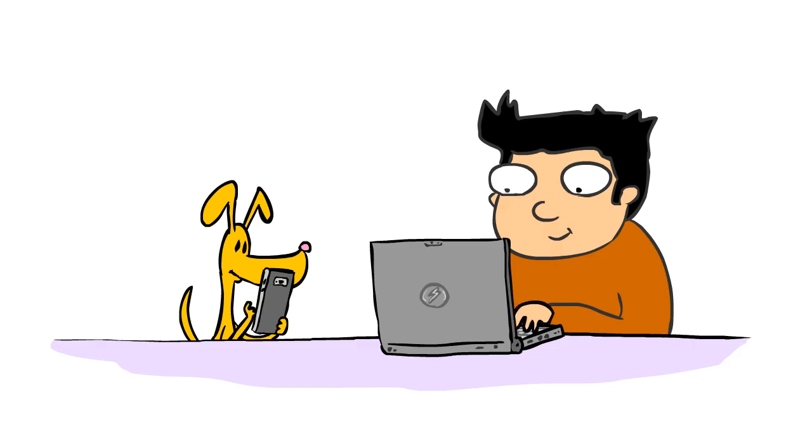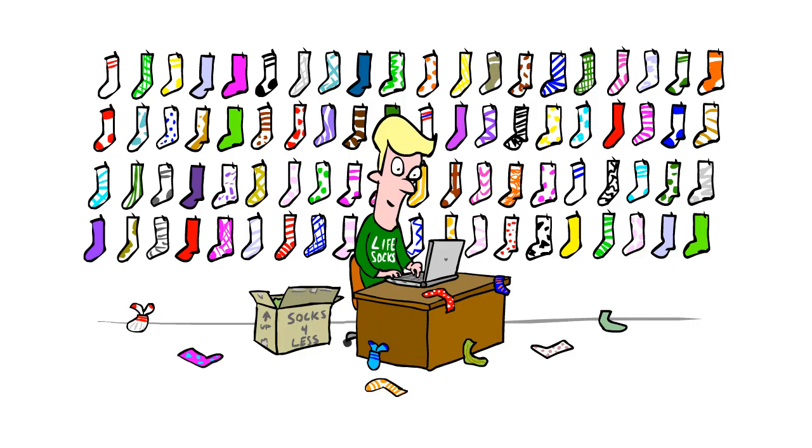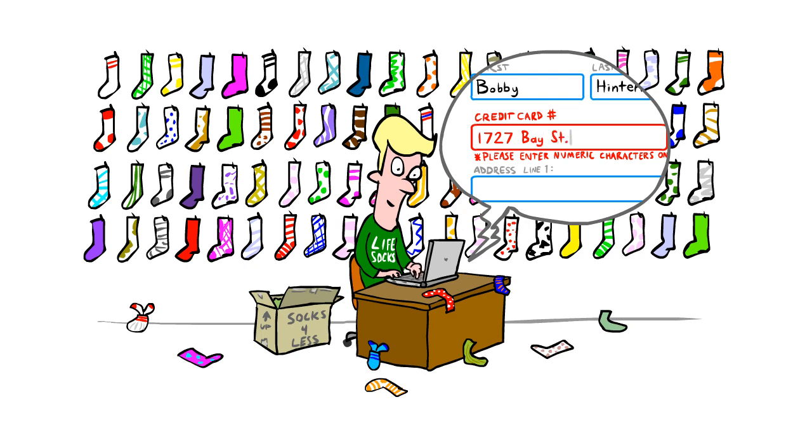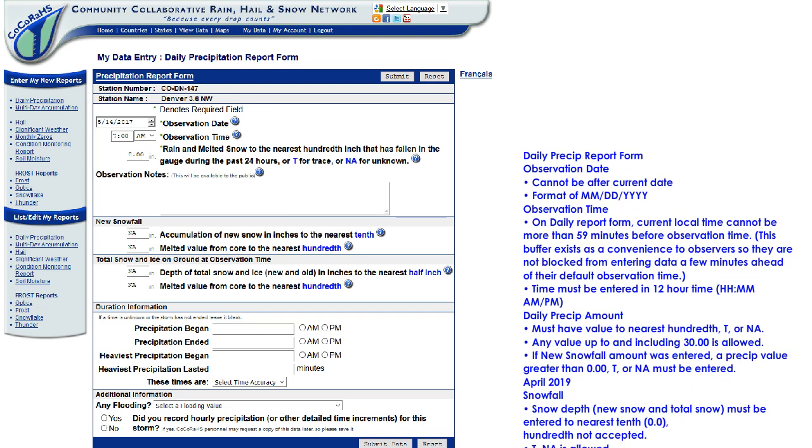You may already be familiar with some of these automatic checks when you go to submit a daily precipitation report through our app or on our website. Just like when you order socks online and you can't enter your address in the space reserved for your credit card number, Kokoraz forms have a long list of fail-safes to keep you from mis-entering data.